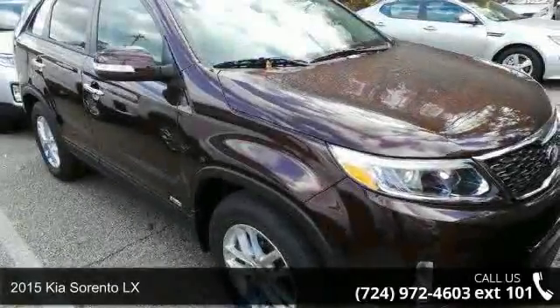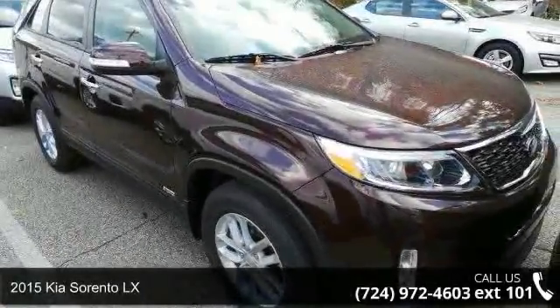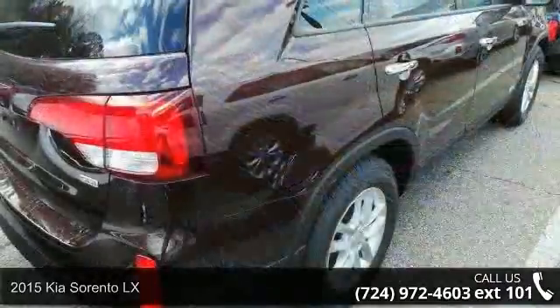Step onto the 2015 Kia Sorento LX. This may be the set of wheels you've been looking for.